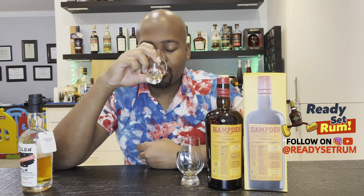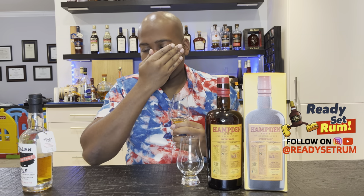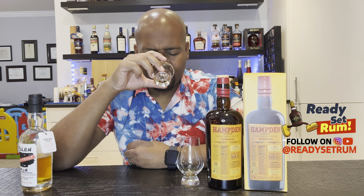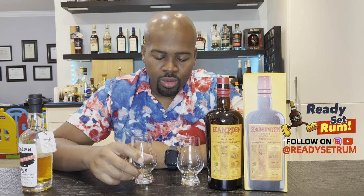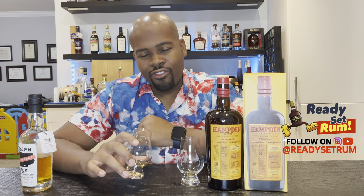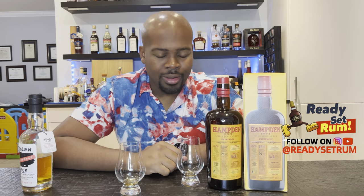Adding water to the Stolen — the nose is odd. I'm getting a vegetable-like funk, like asparagus or more like olives. With the water it got smoother on the taste, but then that funkiness kind of came back. Still getting a good strong Hampden flavor. Honestly these two are pretty close — very, very close.